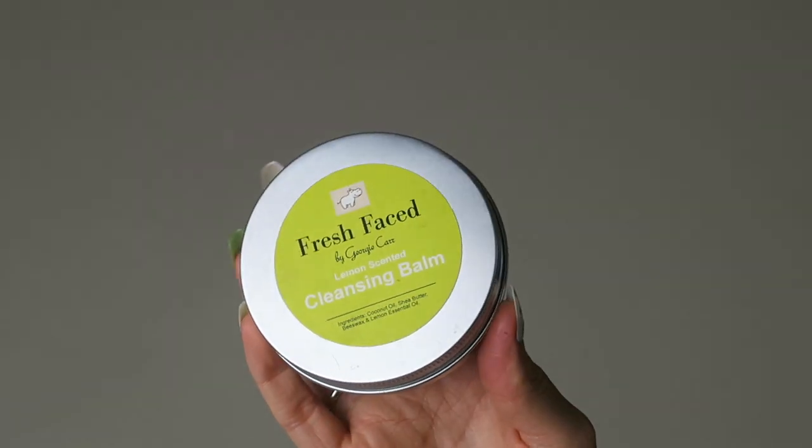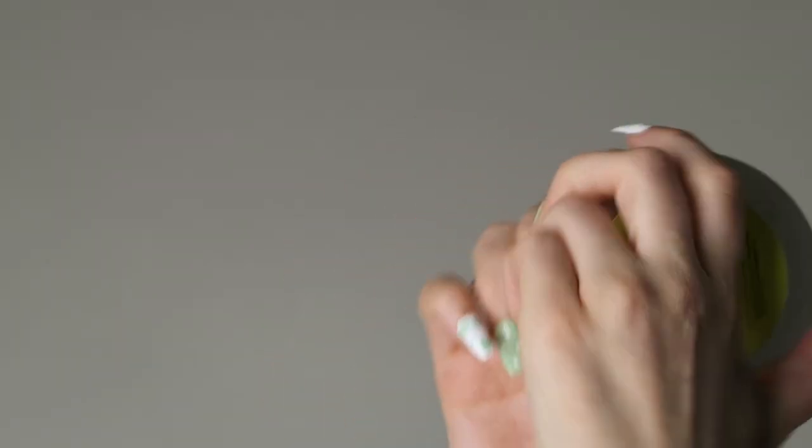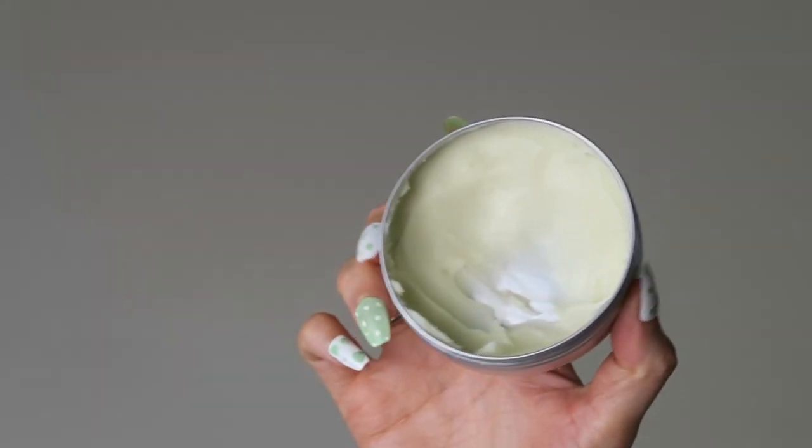I'm going to first of all take off my makeup using a balm cleanser. Now I do have a cleansing balm on my own website — Fresh Face by Georgie Karl, lemon-scented cleansing balm — and I use it every single day to remove my makeup. I'm just biased because I like to use my own, but for today's video I'll use the Body Shop one. If you're interested in mine, I'll link my website in the description.